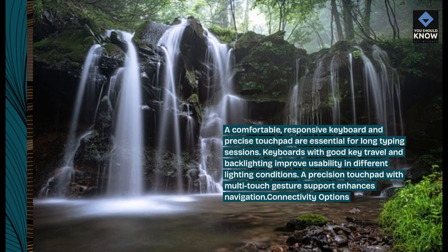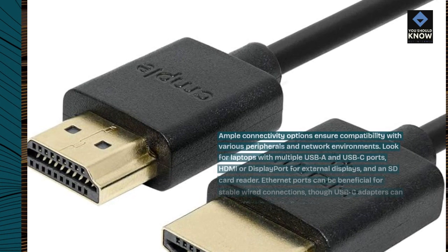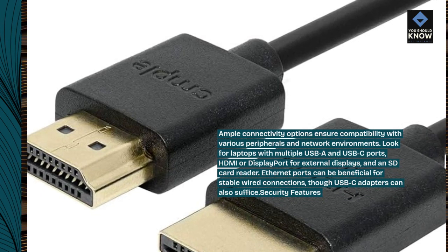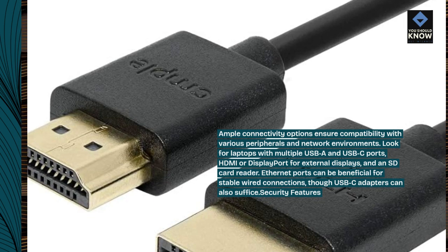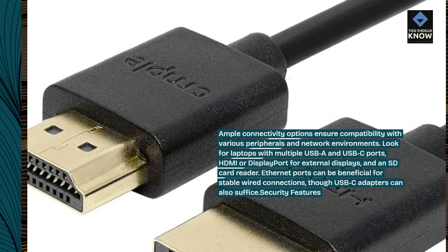Connectivity options: ample connectivity options ensure compatibility with various peripherals and network environments. Look for laptops with multiple USB-A and USB-C ports, HDMI or DisplayPort for external displays, and an SD card reader. Ethernet ports can be beneficial for stable wired connections, though USB-C adapters can also suffice.